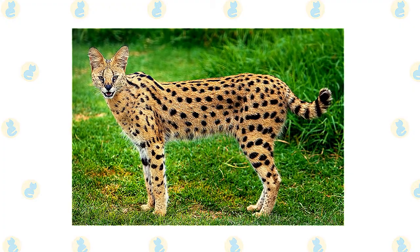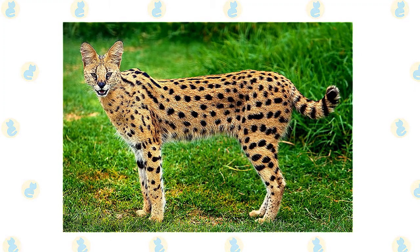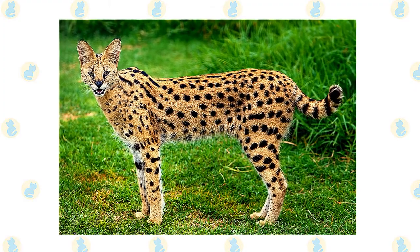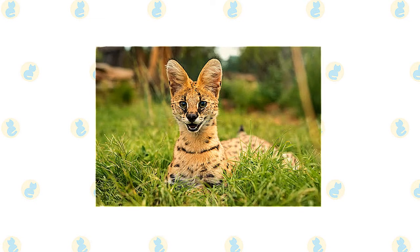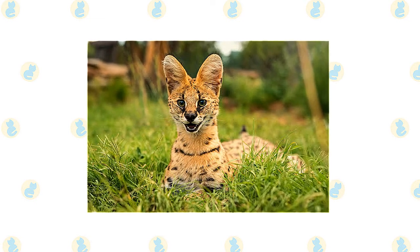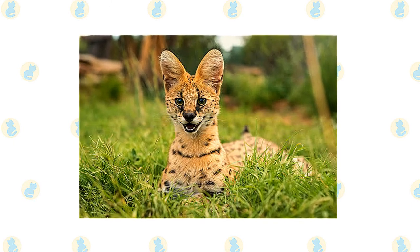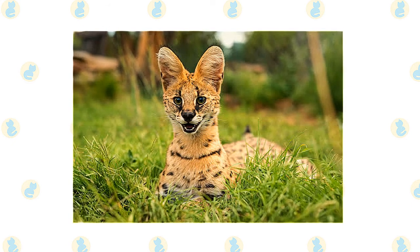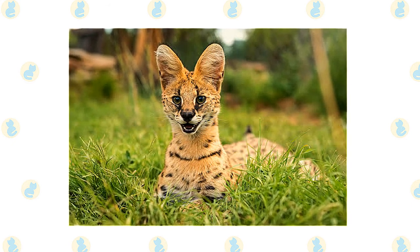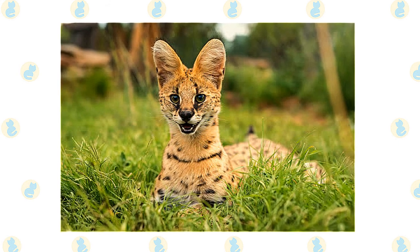The serval cat is a beautiful animal that some people keep as an exotic pet. While you may be able to acquire a serval cat from a breeder, they are considered wild cats. To own a serval cat, you must create a large, secure outdoor enclosure and provide a warm environment year-round. They will need to feed on whole prey food items and require veterinary care from an experienced exotics vet. Here are some interesting facts about the serval cat, which will give you further insight into its characteristics and temperament.